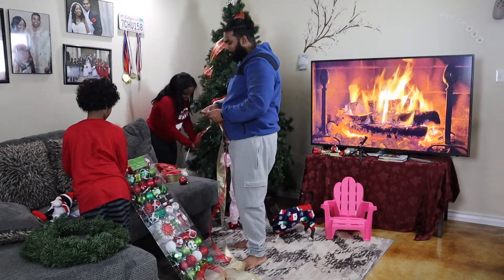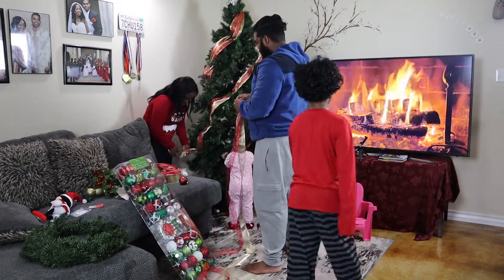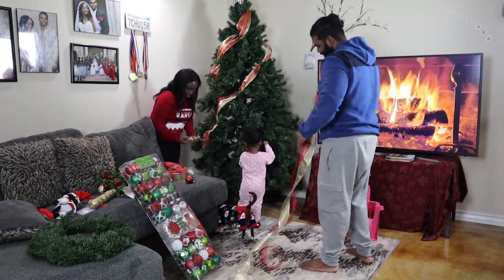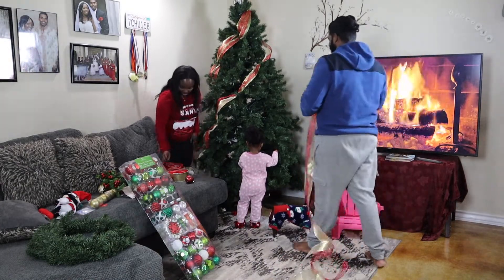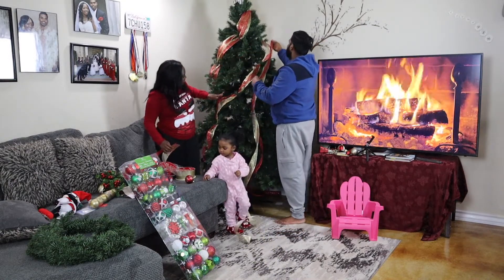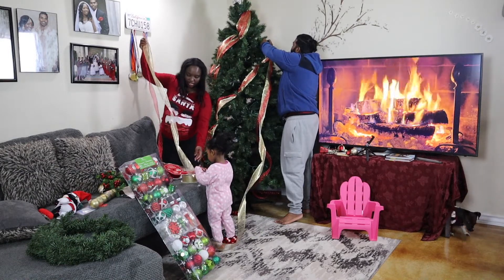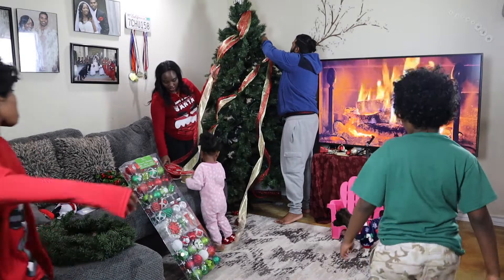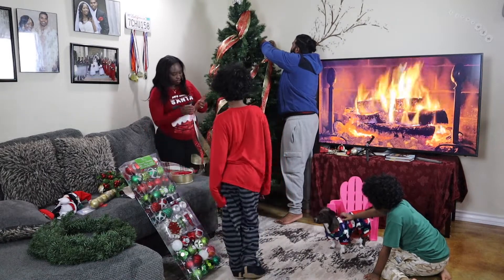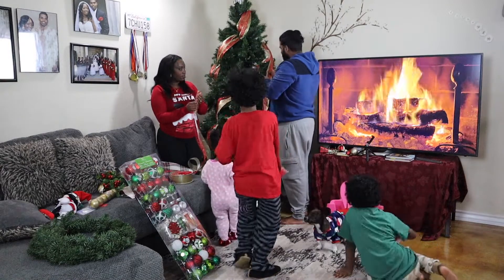So we just wanted to show you how our Christmas for this year is going to be. It looks good, right? For some reason, I ended up choosing this color because it was so hard to find white. I wanted to decorate with white, but it's okay anyway. I wanted to do like a snow color, but that's going to be next year, I guess.